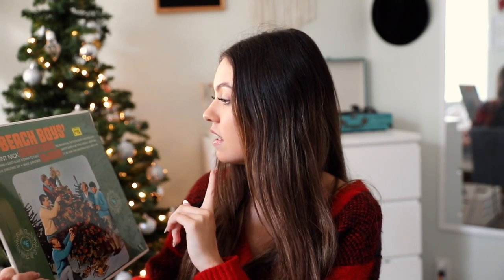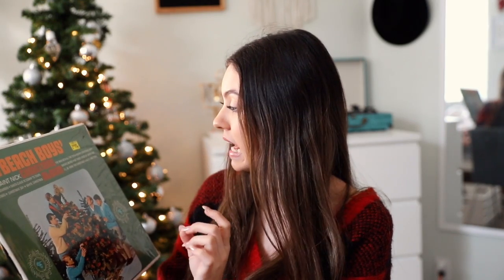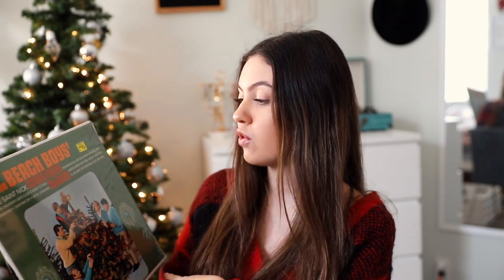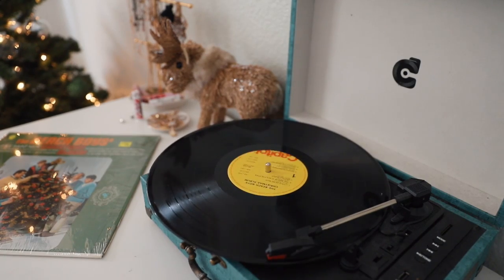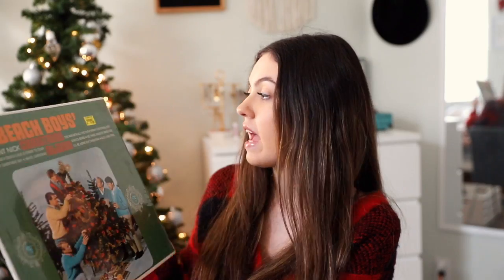I thought I would start out with one of my favorite Christmas records, and that is the Beach Boys Christmas album. This includes 'Little Saint Nick,' 'Man with All the Toys,' 'Merry Christmas Baby,' and more. It has this really cute vintage photo on the back with a note that says 'We'd like to wish you a Merry Christmas.' We got this one at a record store and it was $9.99, so not too bad.